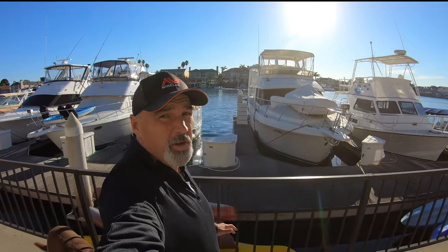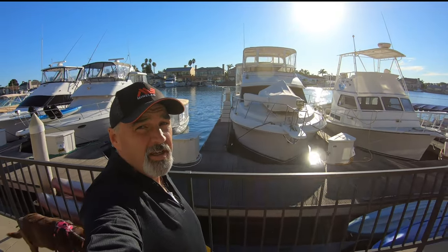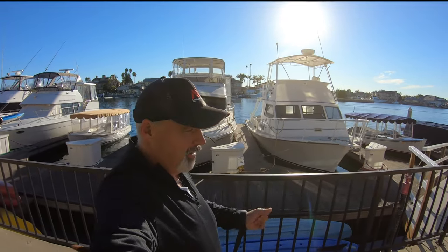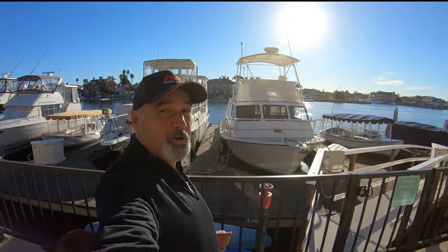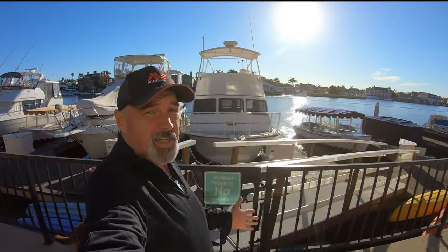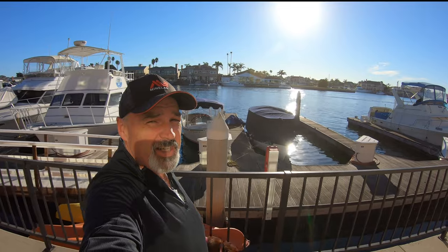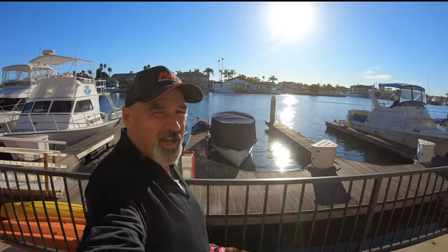Hi guys and welcome to another episode of Tutorial Tuesday. In this episode we're going to talk about how I take advantage of mother nature and let mother nature do some work for me. We're going to be selecting the winner of last week's mystery box, we'll also be selecting the winner of last week's would you dig it, and at the end of this video have another would you dig it contest giveaway for a $25 Amazon gift card.